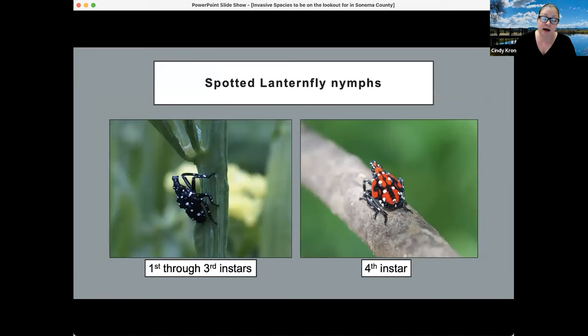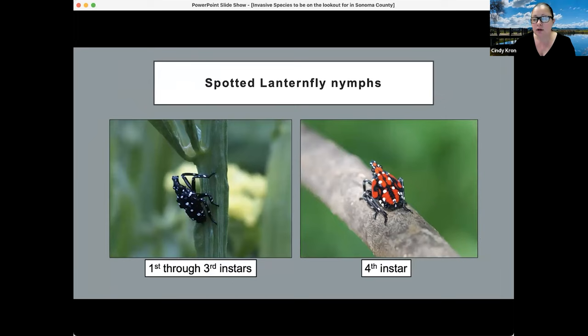There are four immature stages called instars. The first three instars look waxy black with white little speckles, like polka dots. Each stage, they molt and get a little bit larger. The fourth instar has bright red coloration with black and white spots — a very noticeable insect, very different from what we typically see. It's important to educate everyone working in the fields to look for something that looks like this, as field workers will likely be the first to find this insect if it arrives in California.